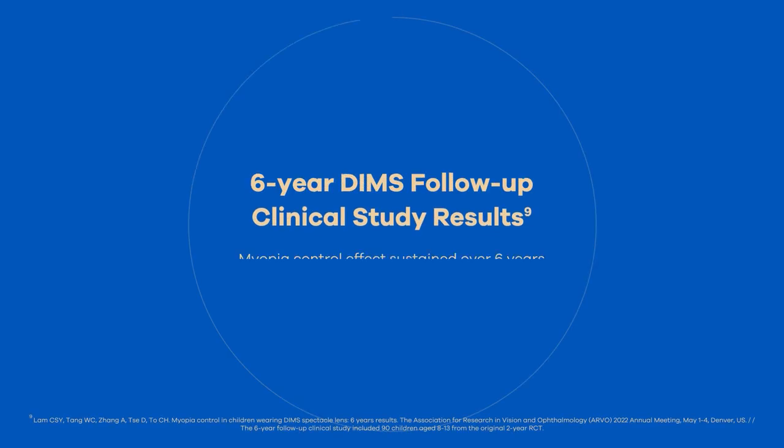The findings of the six-year long-term follow-up study showed that Myosmart's spectacle lens myopia control effect is sustained over time for children wearing the lens. Children who stopped wearing Myosmart's spectacle lenses showed no rebound effect.